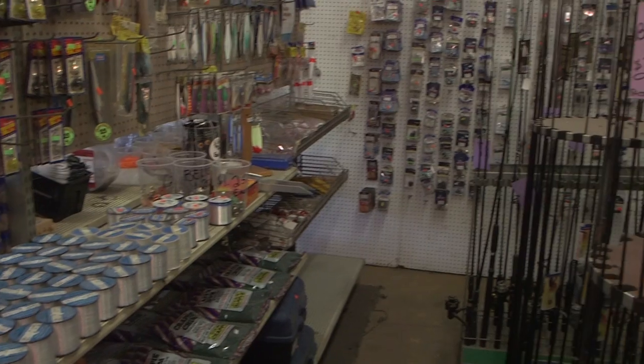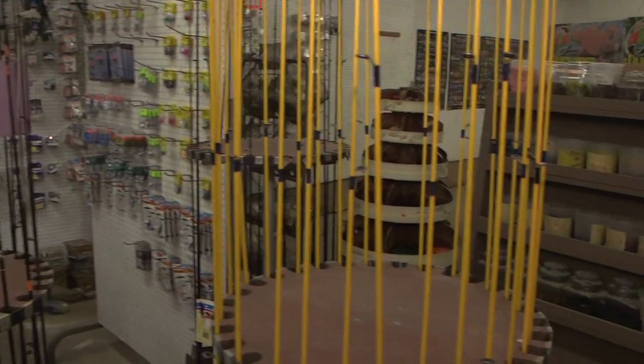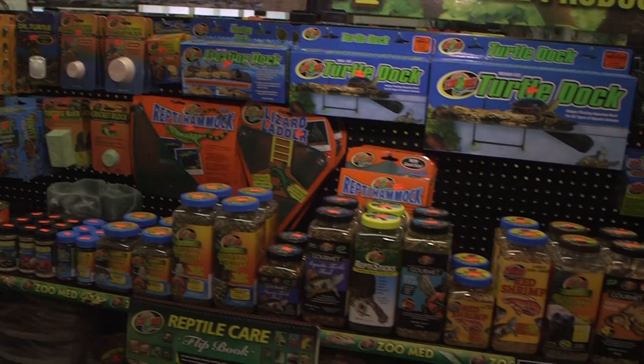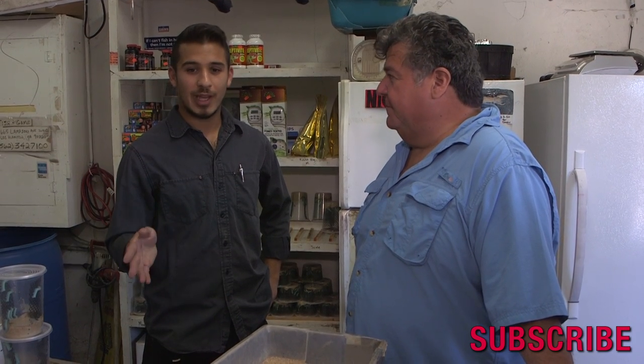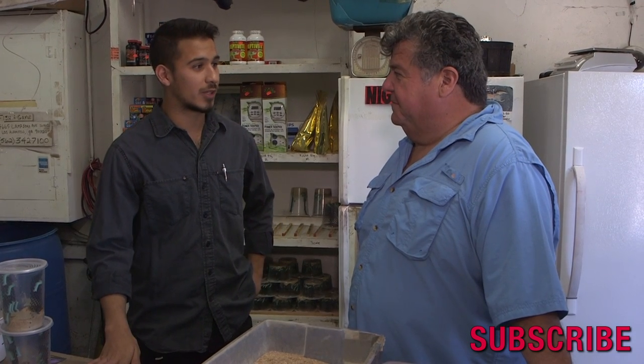They also have a tackle shop here along with supplies for reptiles — trying to be a one-stop shop. It's a big idea, trying to make it convenient for whatever you're picking up. They do have a website: rainbowmealworms.com, where you can see a list of everything they sell. They have combo packs designed towards a specific animal or whatever you may need, and they ship to every part of the U.S.